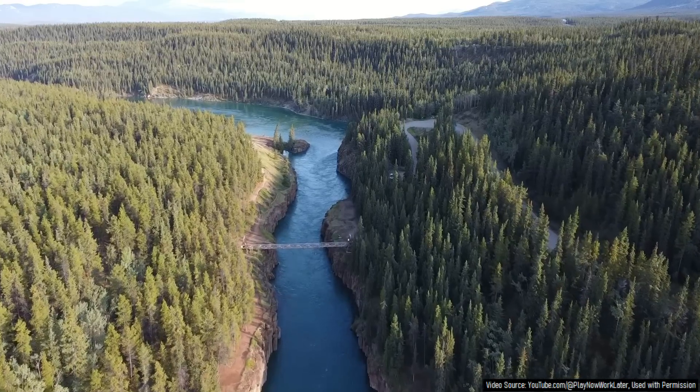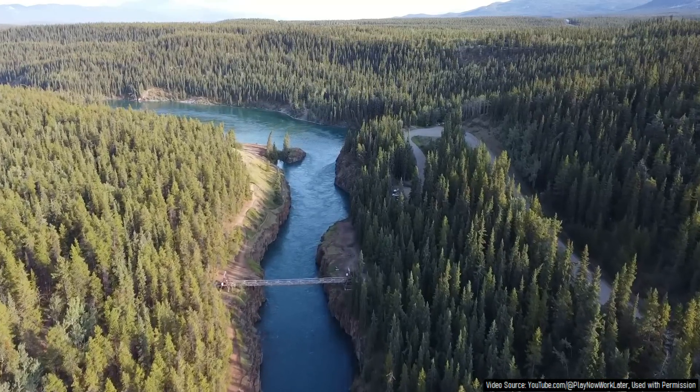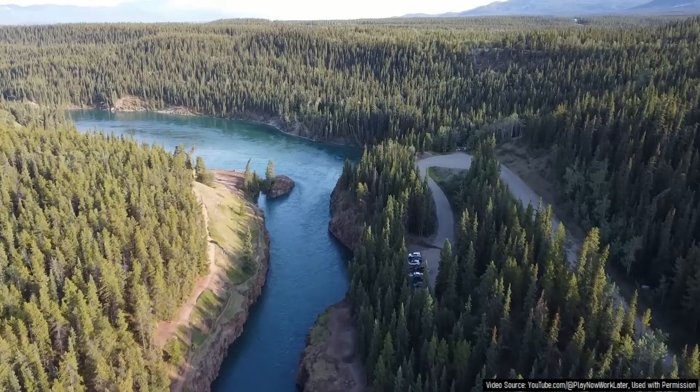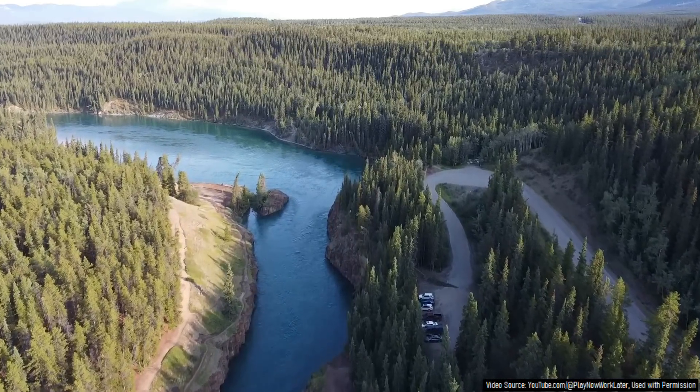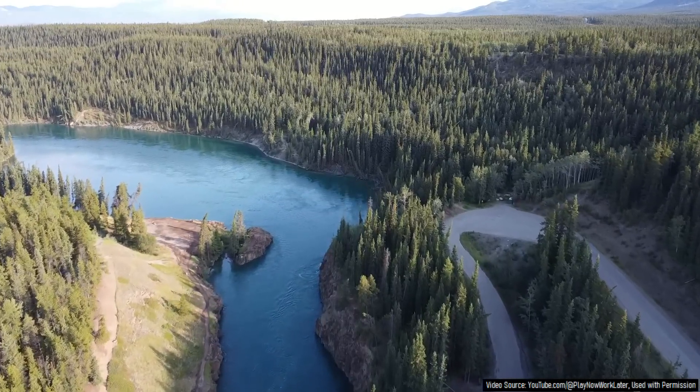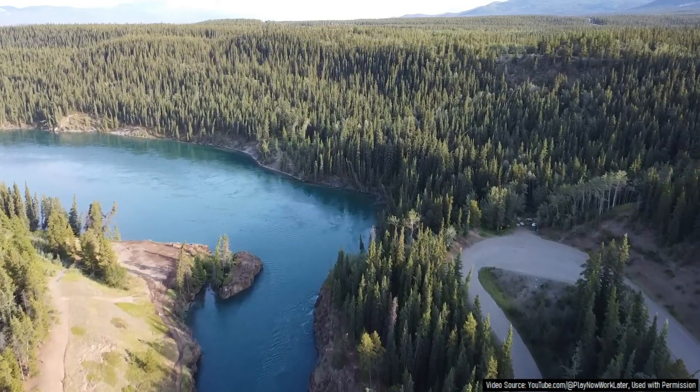These unusual rock formations stretch for approximately a 6.5 kilometer long length of the Yukon River on both sides and heavily stand out against the eroded Cretaceous-era igneous intrusive rocks that dominate the surroundings with lighter colored rock types such as granite and quartz monzonite.